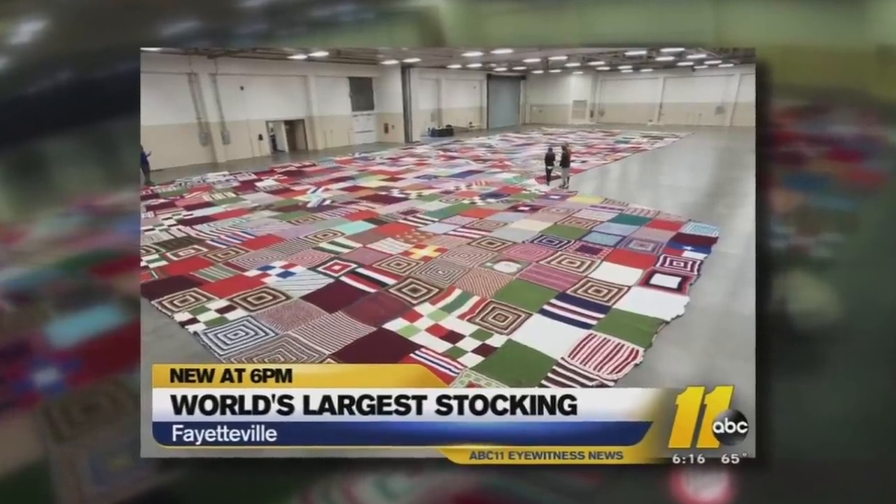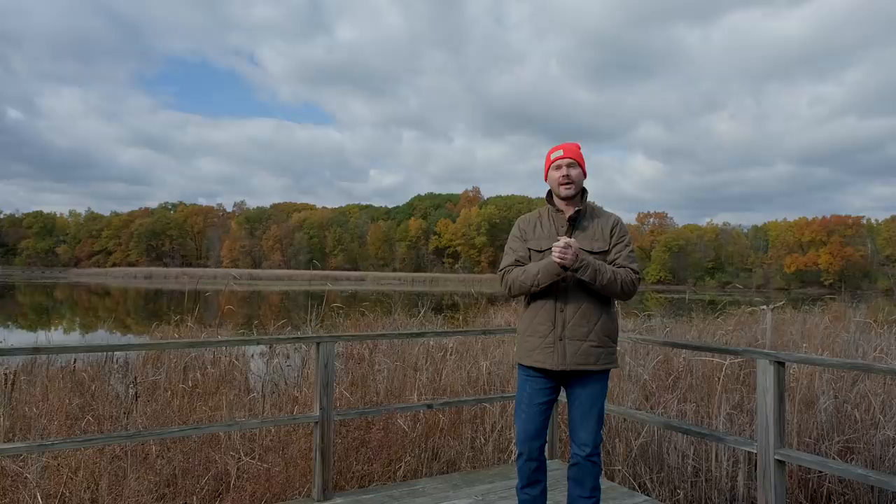Hey, welcome back everybody. Thanks for joining me on this beautiful fall day. With these strange times you have to start planning earlier than ever. We've got a list of stocking stuffers — well, most of these won't fit in the stocking but they'll at least fit underneath or around a tree, and most of these gift ideas are universal for the tractor lover in your life.